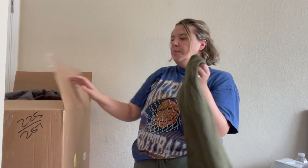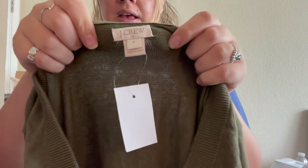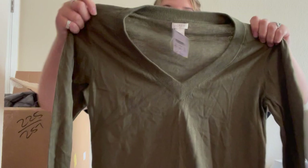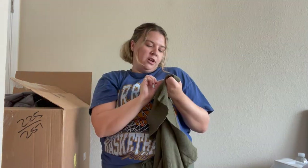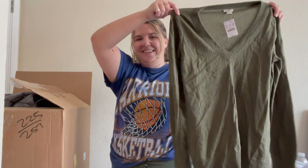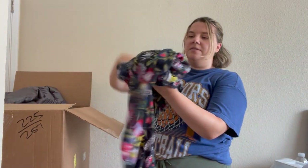Another new-with-tag piece — J.Crew Factory, new with tags, originally $49.50, size small. I'm not against J.Crew Factory, especially new with tags. It's a very basic olive green V-neck sweater, 100% cotton, from 2017. It's so funny — I've been getting so much new-with-tag older stuff, like things somebody never wore. But I'll take it.